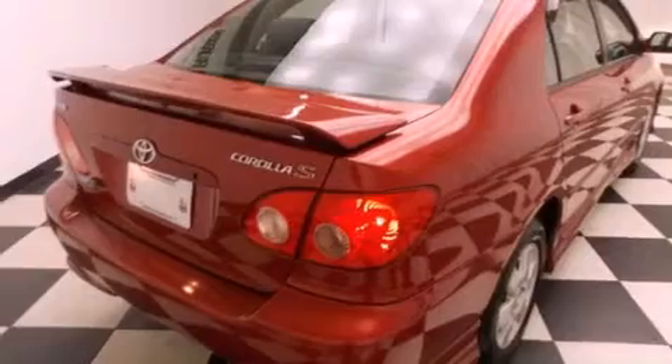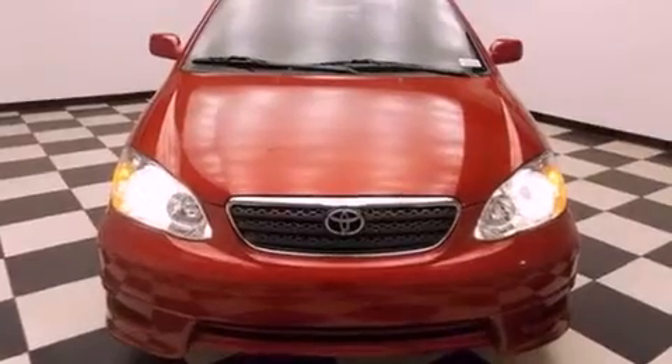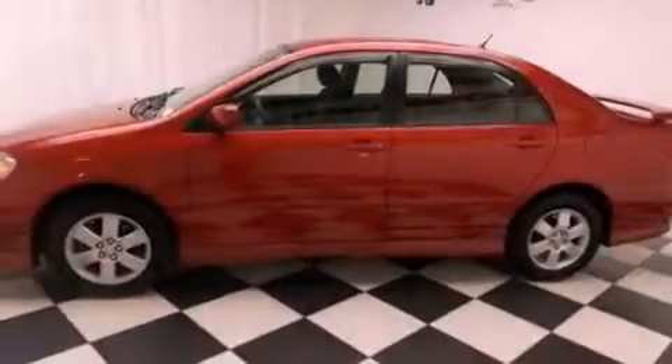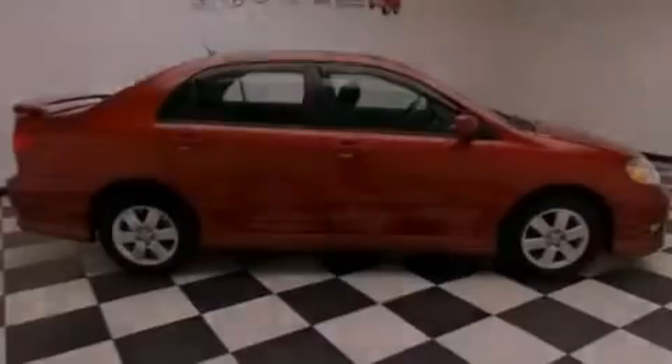Features include air conditioning with automatic climate control, cruise control, full power accessories, a multi-disc CD player, an anti-lock braking system, a passenger side airbag, rear seat childproof door locks, a rear window defroster, a keyless entry system, and a rear spoiler.